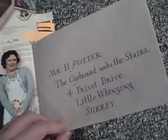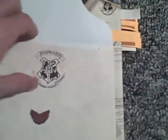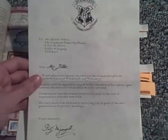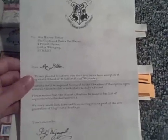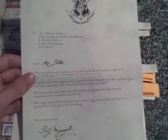The first extra you'll see is the actual letter that Harry Potter receives, addressed to Mr. H. Potter, the Cupboard Under the Stairs, No. 4, Privet Drive, Little Whinging, Surrey. You open it up and it's more or less the actual letter from the movie: 'Dear Mr. Potter, we are pleased to inform you of being accepted at Hogwarts School of Witchcraft and Wizardry. Students shall be required to report to the Chamber of Reception upon arrival. Please ensure that the utmost attention should be made to the list of requirements attached herewith. We very much look forward to receiving you as part of the new generation of Hogwarts Heritage. Yours sincerely, Professor McGonagall.' Then there's some stuff about Dumbledore at the bottom, which is mostly abbreviated.